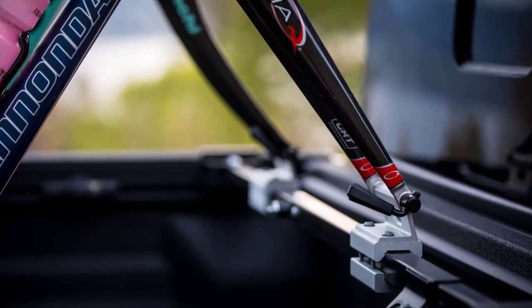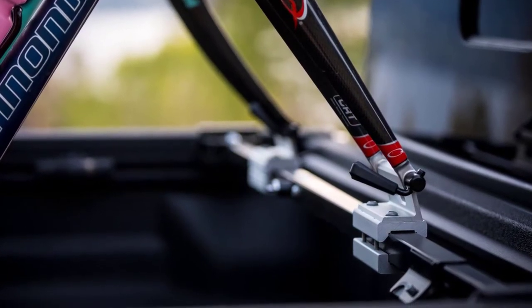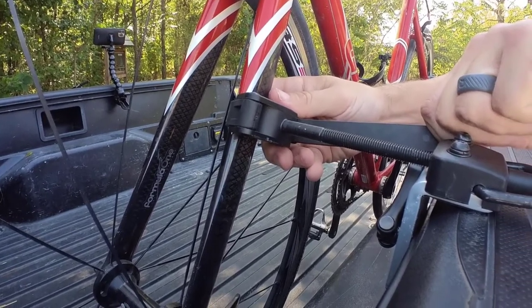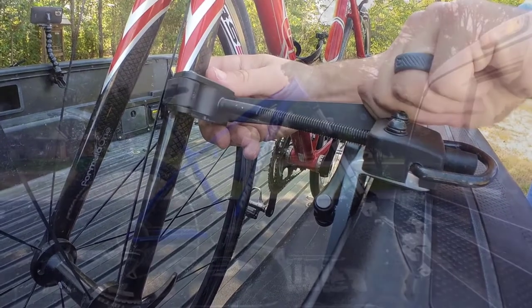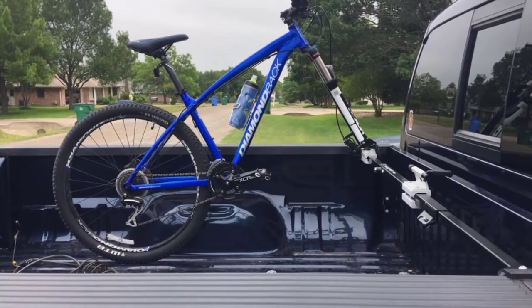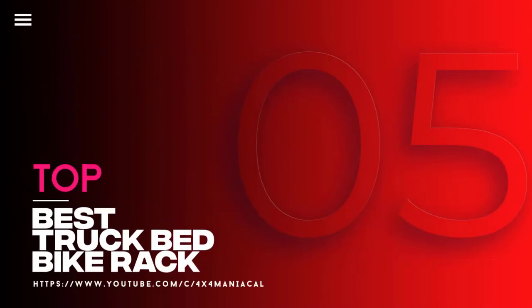The proliferation of electric bicycles has made biking more accessible than ever. While some of us are still traditionalists, it's hard to argue that you need one of the best bike racks for a truck bed if you want to transport any kind of bicycle. There are plenty of bike rack options out there — what makes sense for some might not make sense for all. In this video, we will discuss the top 5 best truck bed bike racks, so let's get started.